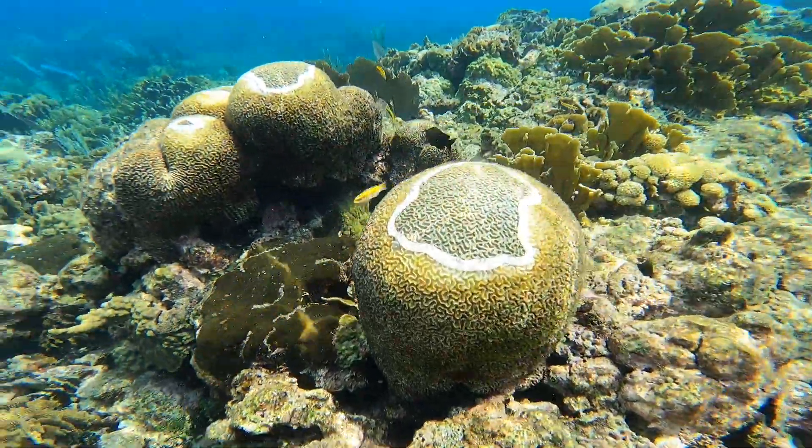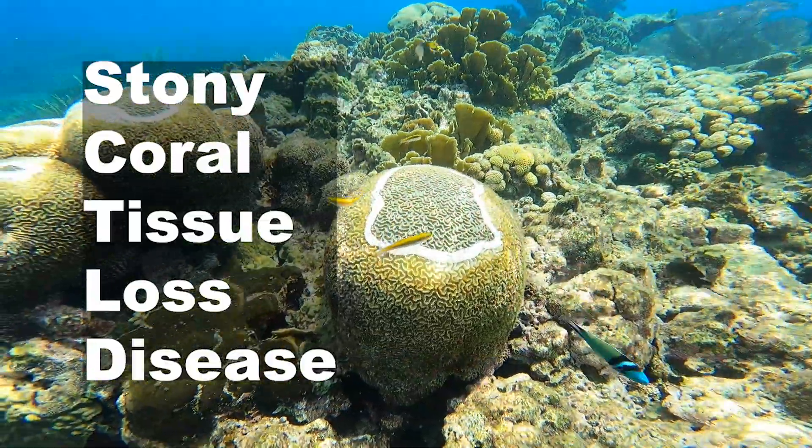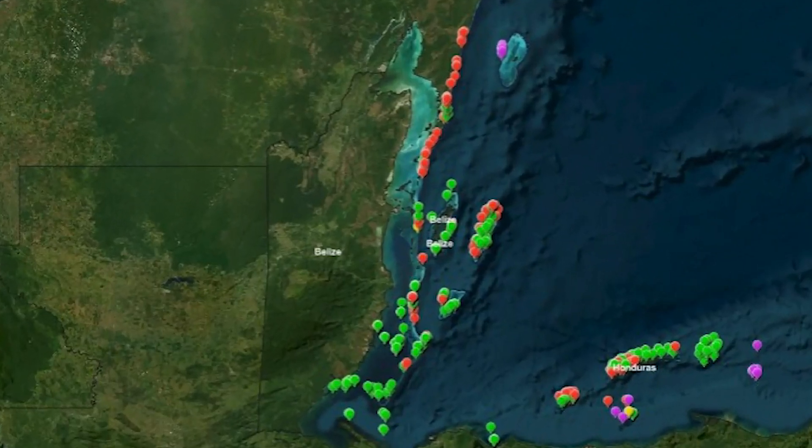Belize's corals are under attack by a spreading disease. It kills corals so quickly — faster than any of the other diseases we've seen. Stony coral tissue loss disease, or SCTLD, is spreading across the Caribbean region, and Belize is being affected.